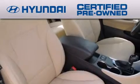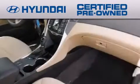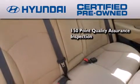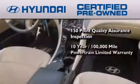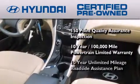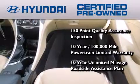The Hyundai certified pre-owned program accomplishes the goals of the value conscious consumer with offerings such as a 150 point quality assurance inspection, a 10-year 100,000 mile powertrain limited warranty, and a 10-year unlimited mileage roadside assistance plan.